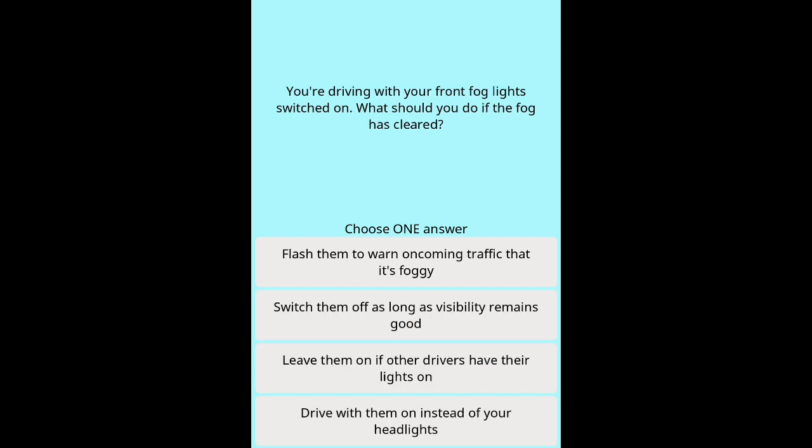Question 17: You're driving with your front fog lights switched on. What should you do if the fog has cleared? Options: Flash them to warn oncoming traffic that it's foggy. Switch them off as long as visibility remains good. Leave them on if other drivers have their lights on. Drive with them on instead of your headlights.